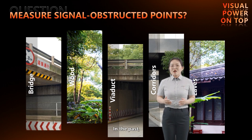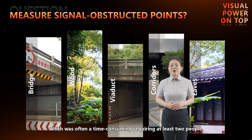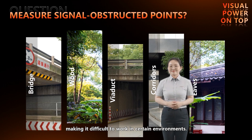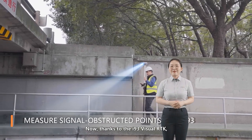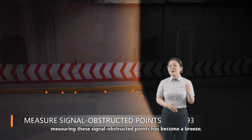In the past, such tasks required the use of a total station, which was often time-consuming and required at least two people. This method was also limited by visibility constraints, making it difficult to work in certain environments. Now, thanks to the i93 visual RTK, measuring these signal-obstructed points has become a breeze.